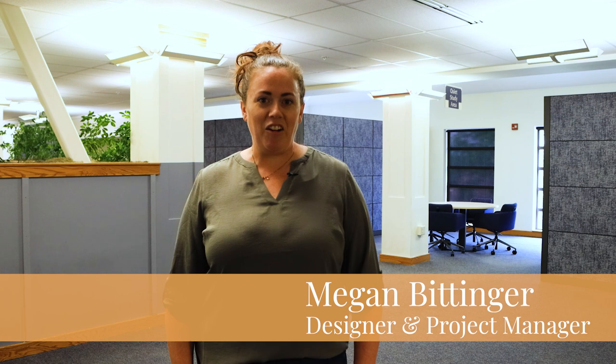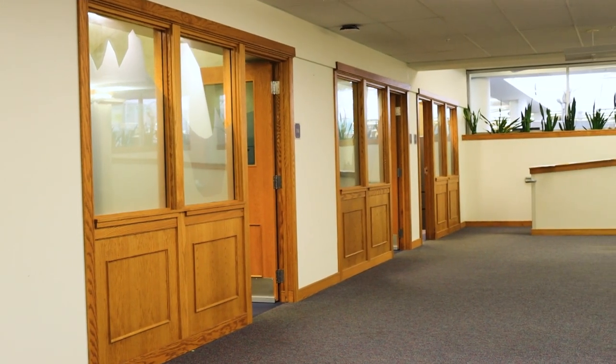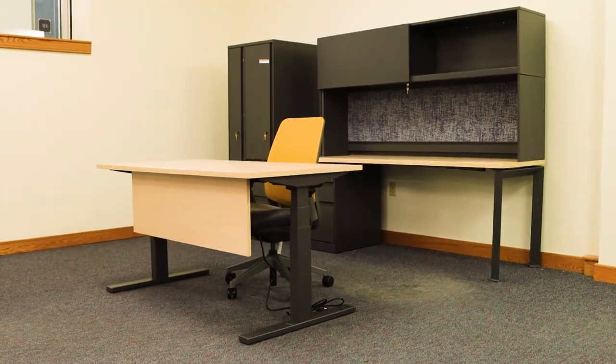Hi, I'm Megan Bittinger with KR Office Interiors and today we're going to look at the second phase of the library remodel at MSU. We are here on the third floor to take a look at all of the new offices we have created for the Research Alliance.